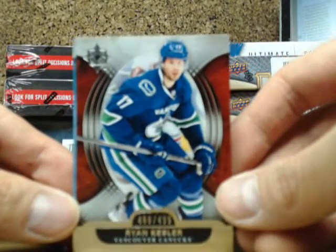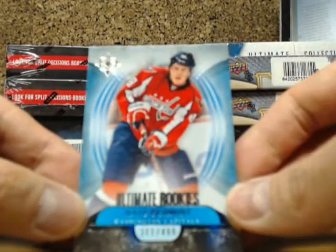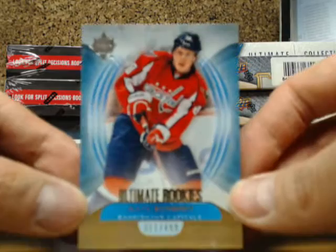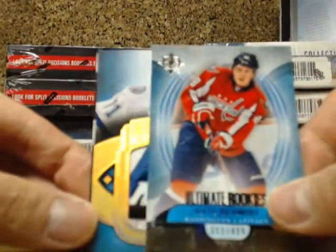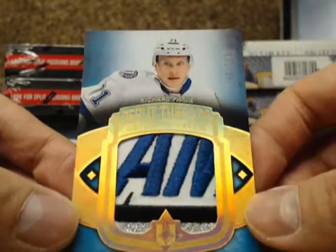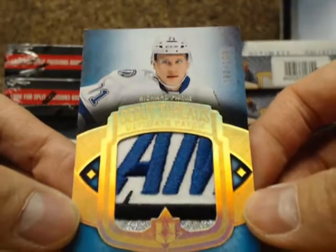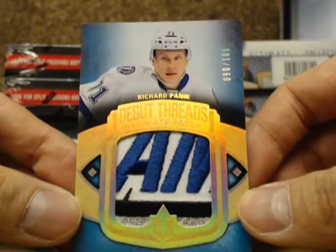Ryan Kessler, $4.99 for the Canucks. This one's the Ultimate rookie of Nate Schmidt, 311 of $4.99 with the Capitals — putting a patch in the center, an absolutely filthy one. There's a debut threads patch of Richard Panik, number 90 of $100, going out to the Tampa Bay Lightning.